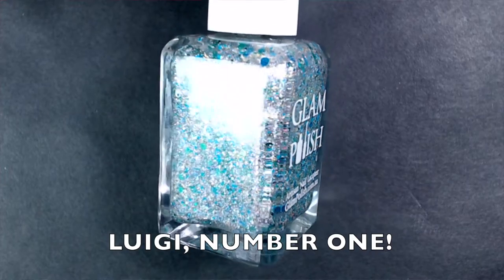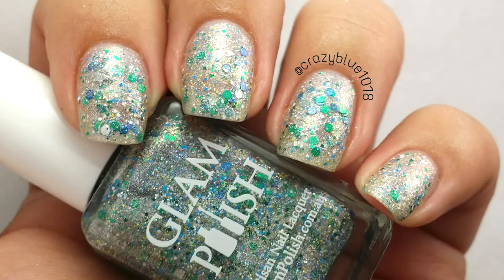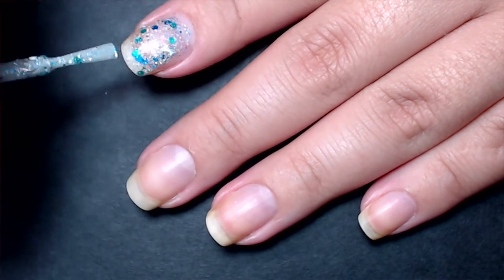The next polish is called Waluigi Number One, inspired by Luigi. It's a silver holographic base with multiple sizes of light blue, dark blue, light green, dark green, and white glitters. The green and blue glitters seem to have a metallic shift, while the white glitters look matte. This took two coats to be fully opaque. The formula was easy to work with and dries down a little gritty, so you'll need a thicker glossy top coat. Luigi is one of my favorite Mario characters, and I love green and blue polishes, so Glam Polish really nailed the color combination on this one.